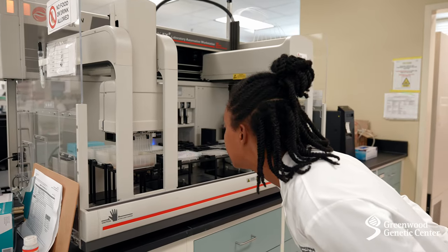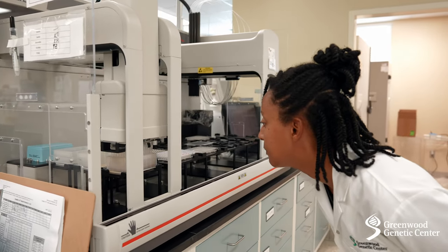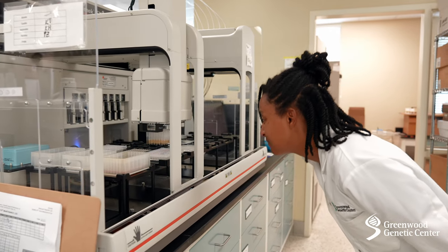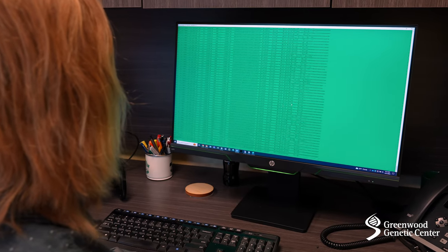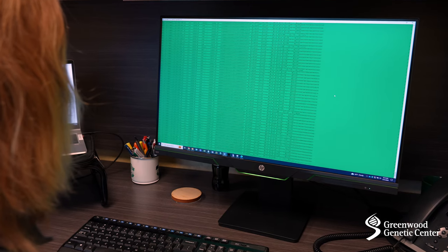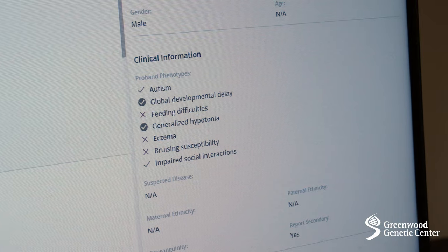Modern genetic testing, like whole genome sequencing, requires the analysis of very large amounts of data — 20,000 genes and 3 billion DNA base pairs. GGC's bioinformatics specialists use computers and artificial intelligence to sort through all of the patients' DNA looking for variants that may explain their symptoms.